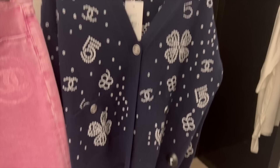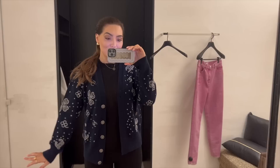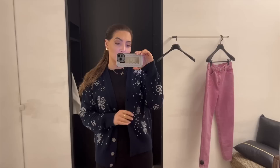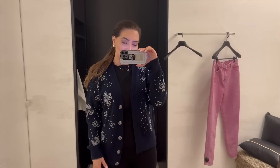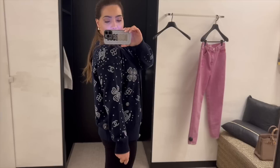I actually decided to try on some clothes — I'm in the ready-to-wear fitting room. They found me these jeans and this cardigan. The cardigan also comes in baby blue but it's sold out, so they brought the navy. This is size 38 — I actually prefer the navy. It comes in baby blue which was on my wish list. But yeah, the navy still gives me pajama vibes — I don't know if it's the print. Maybe it would be nice to lounge at home, but not for £5,000.